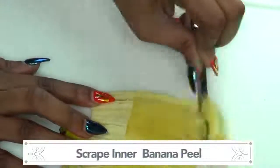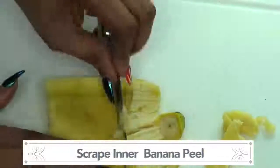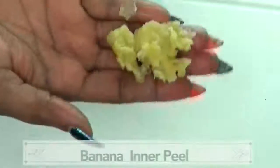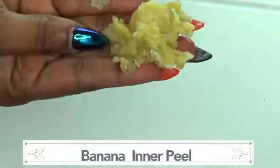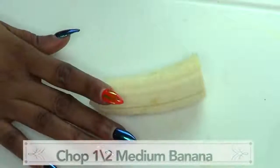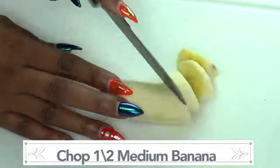We're gonna use it all — the full half. And now we can toss the outer peel. Here is the scraped banana peel material. We're gonna put the banana aside, and this is our half banana, and now we're gonna chop the banana.